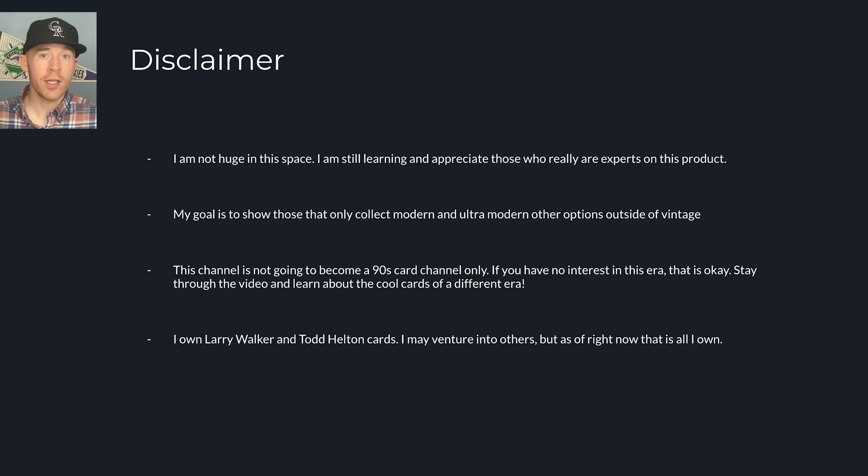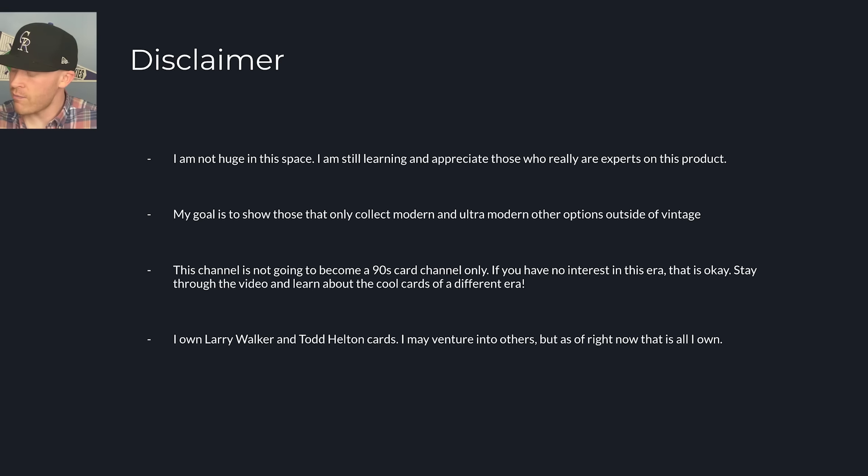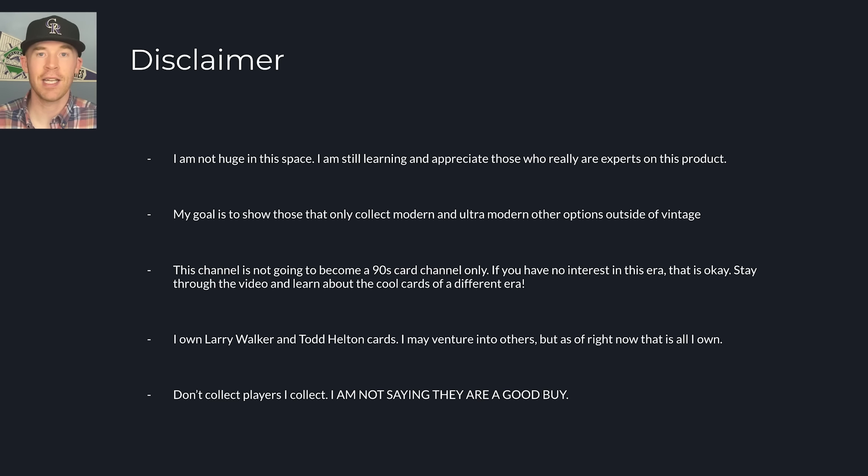I own and collect Larry Walker primarily. This last little bit I actually picked up a Gem Masters one-of-one Larry Walker, which is arguably his best card ever made. I've also picked up other cool cards of Larry Walker — here is a Precious Metal Gem, and here is a Red Crusade. I've picked up some cool stuff that I really like, but that does not mean you should collect them. I need to make that abundantly clear. I am a Rockies fan, and so take that with a grain of salt.